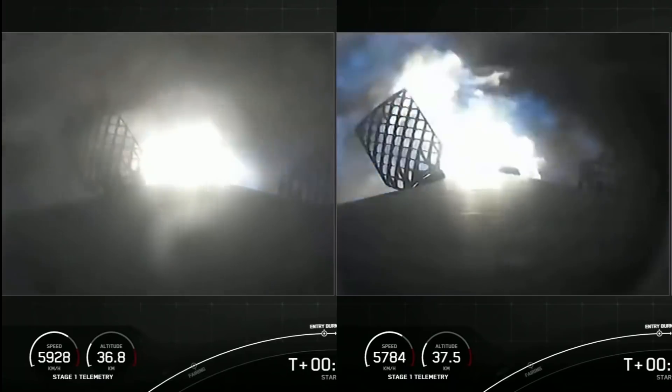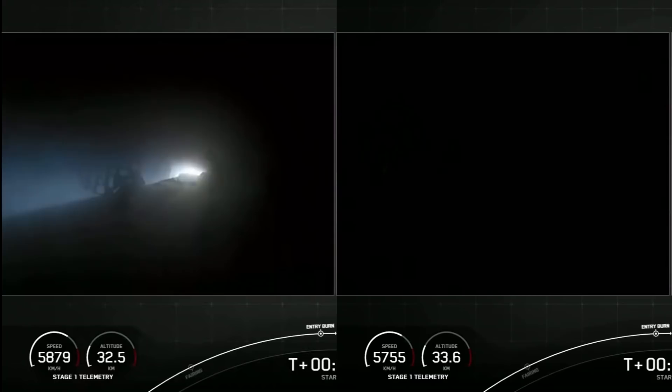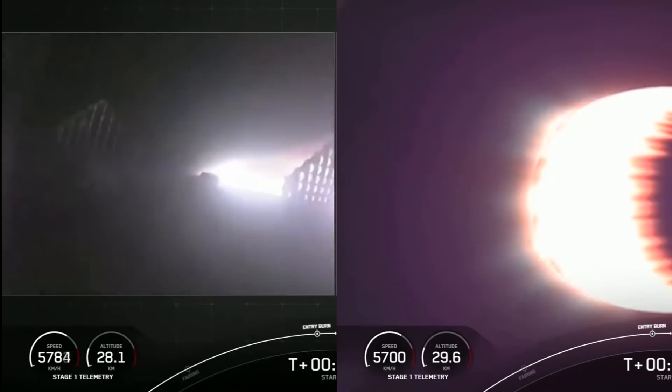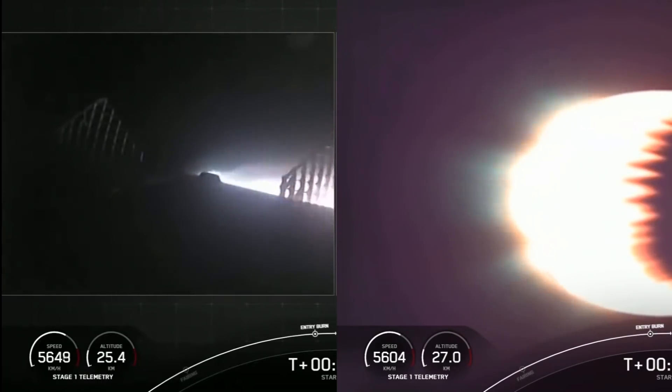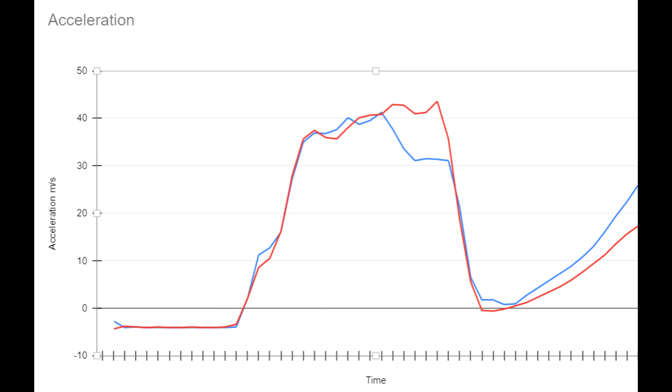That means that by the time the entry burn ends, there's a difference of about 150 kilometers per hour — which isn't a huge amount given that they're moving at about 5,800 kilometers per hour. But last night's flight is headed into the atmosphere steeper and faster, and you can see it getting ahead. If you look at the far right of that graph, the blue line goes up faster because it's going deeper into the atmosphere and experiencing more drag — getting slowed down more compared to the old one, which is having a much more chill time.